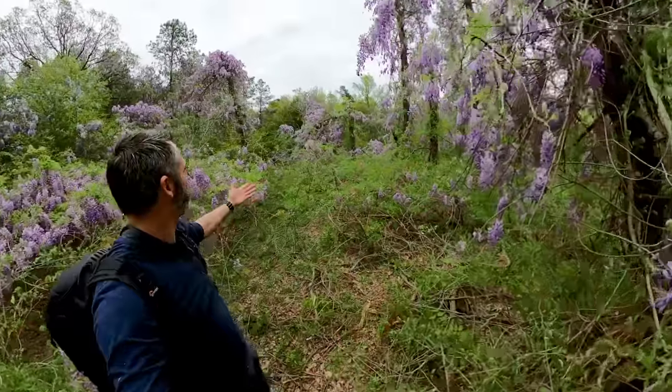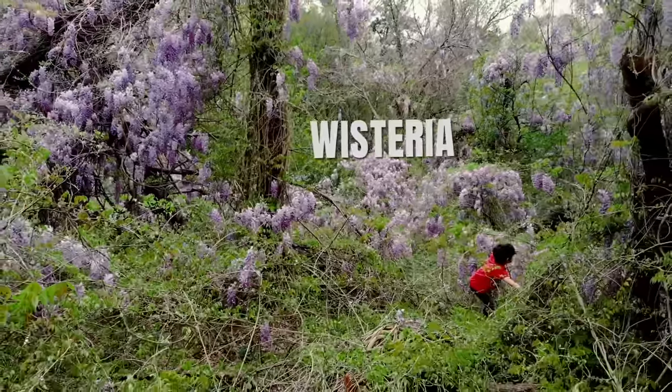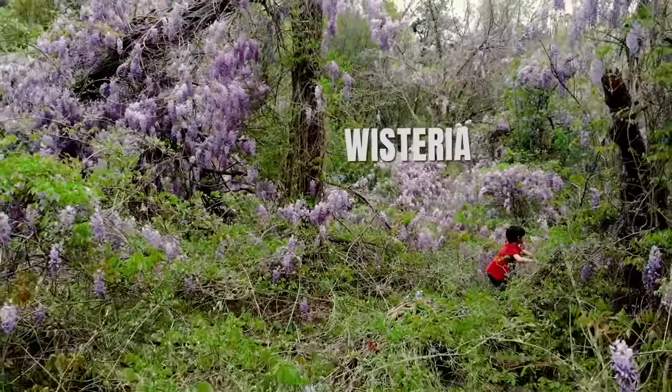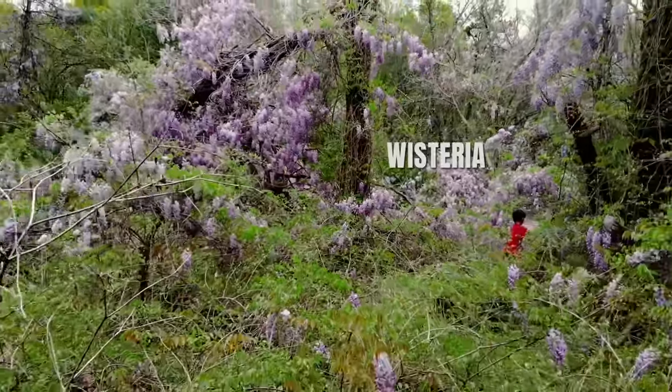We hit the jackpot. Look at this place. Isn't this amazing? Wisteria. Today, a whole bunch of facts about something you might have seen and know nothing about. Today, we're talking about everything you need to know about this beautiful yet deadly plant called wisteria.